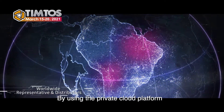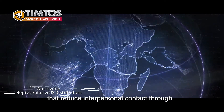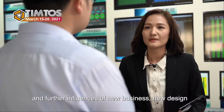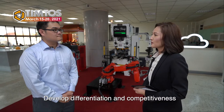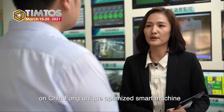By using a private cloud platform, it creates new communication channels that reduce interpersonal contact through Trinfong's intelligent solutions, further influencing new business, new design, new production, and new service. This develops differentiated and competitive advantages through Trinfong's unique optimized smart press machine.